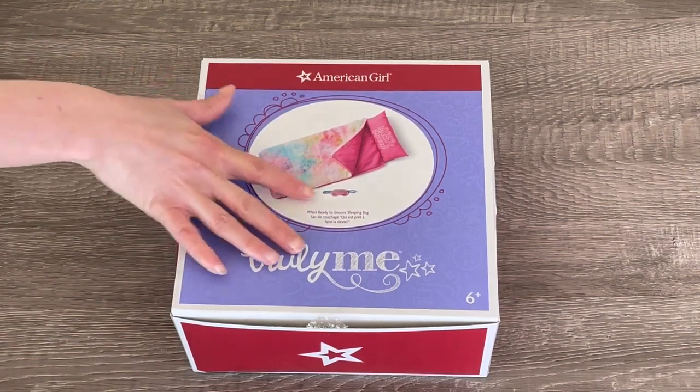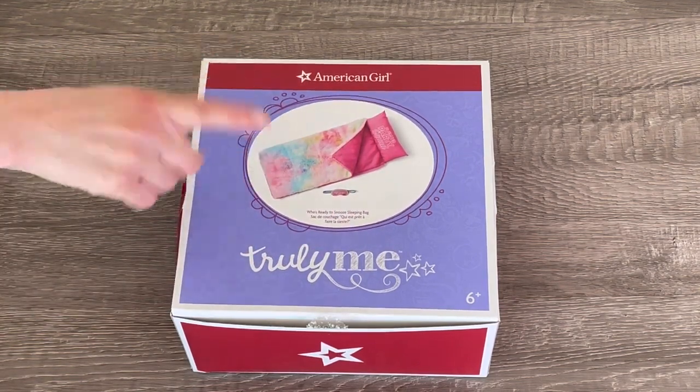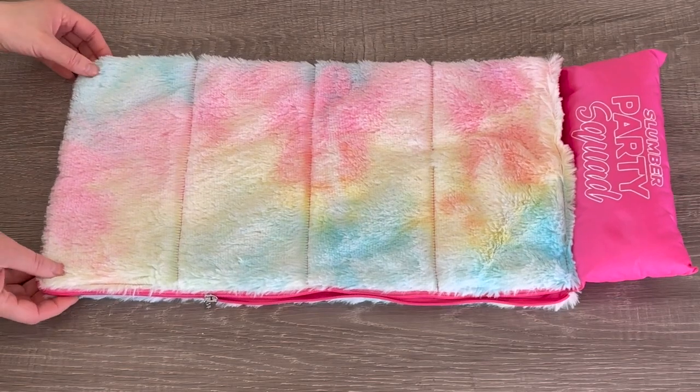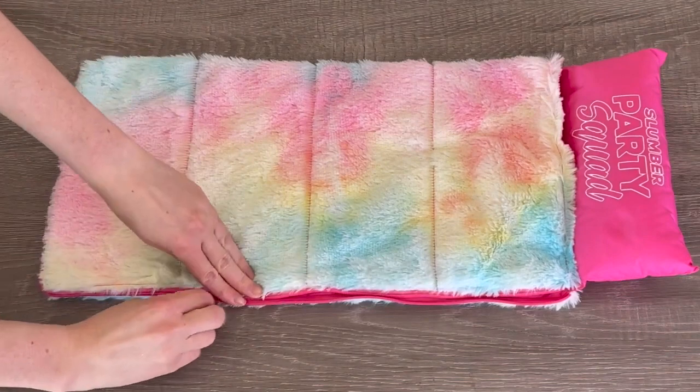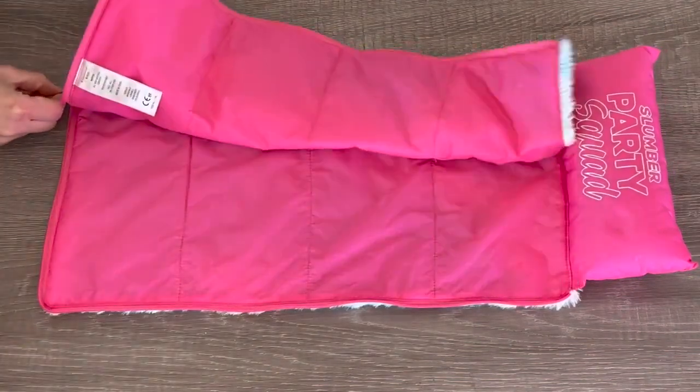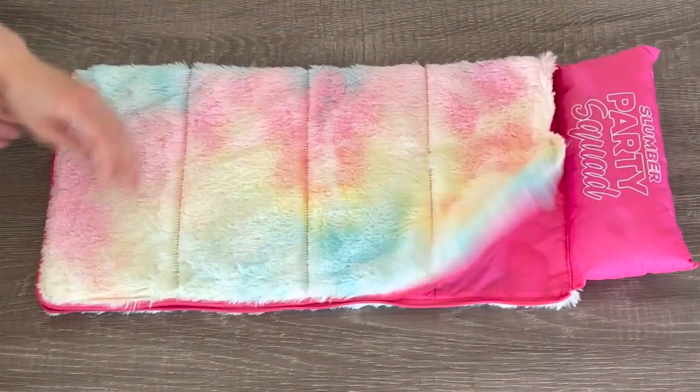The first item we have here is a sleeping bag set, and there's an eye mask too. This sleeping bag is so pretty — I love the pastel theme to it. There's some blue, pink, and yellow on it. There's a zipper over by the side, and I love how there's a pillow attached to the sleeping bag itself. It completely opens and closes, and it's perfect for a sleepover.